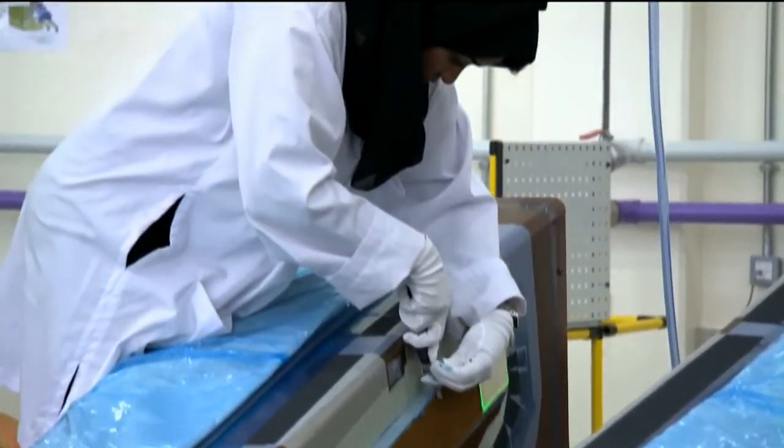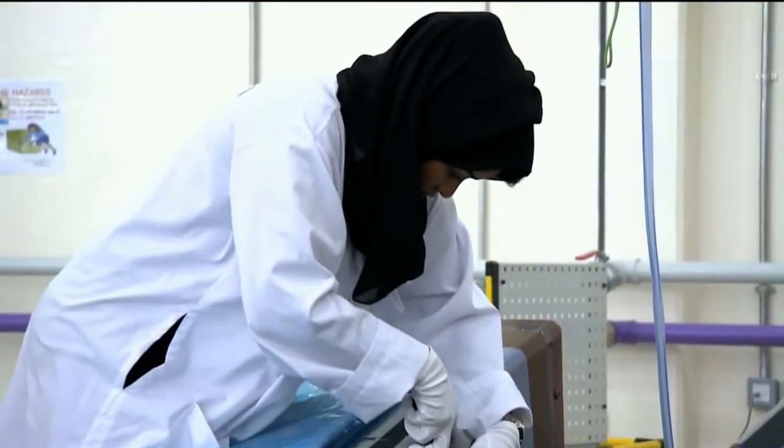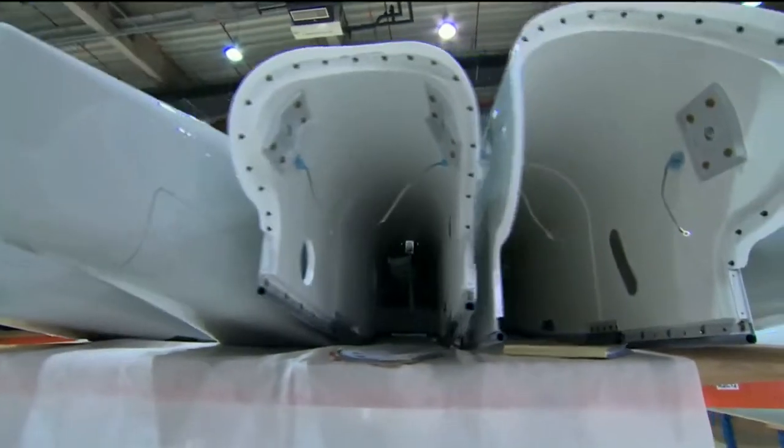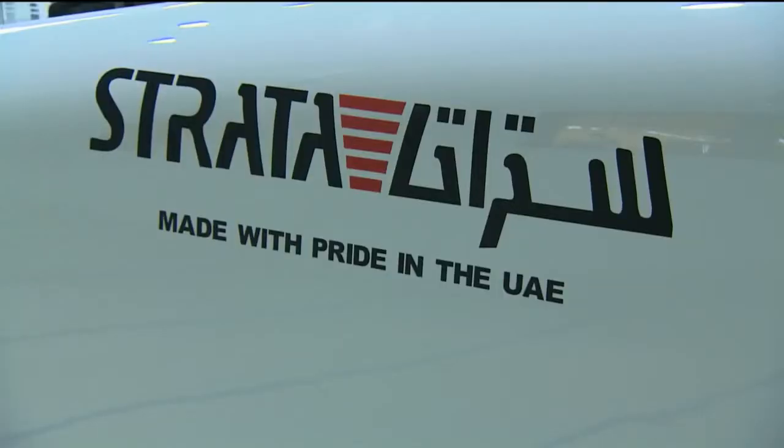By 2015, Strata wants to have a workforce that is 50 percent Emirati — a workforce that will continue building parts of airplanes to ship to the world from the UAE's Oasis City.